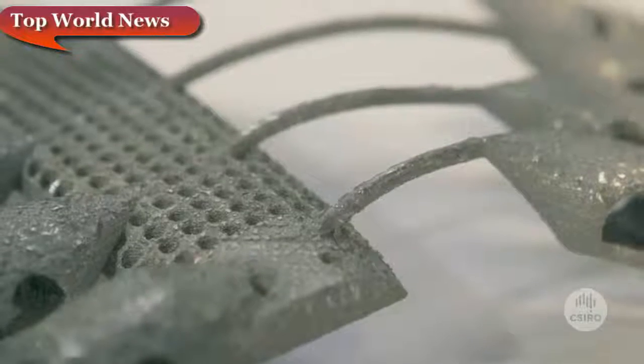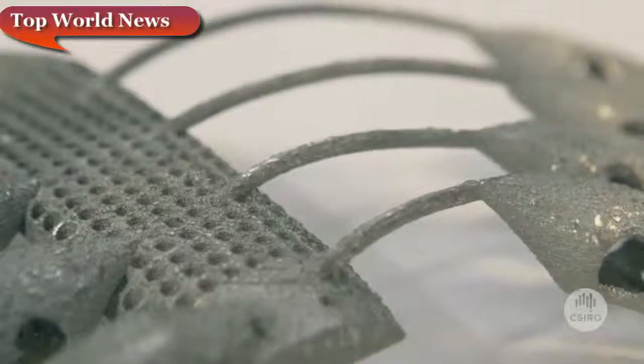The reason that 3D printing was desired for making this implant was because it needed to be customised exactly to suit the patient. No human body is the same, so therefore every implant is going to be different.